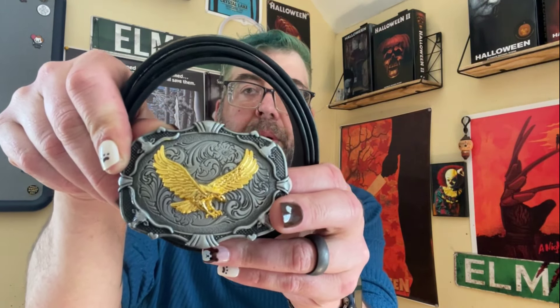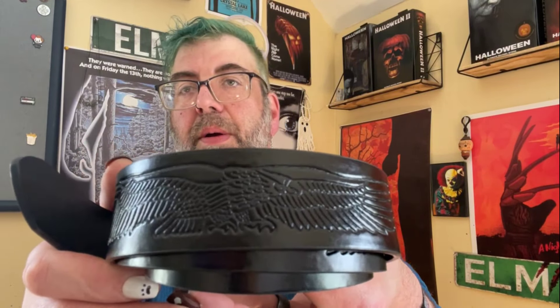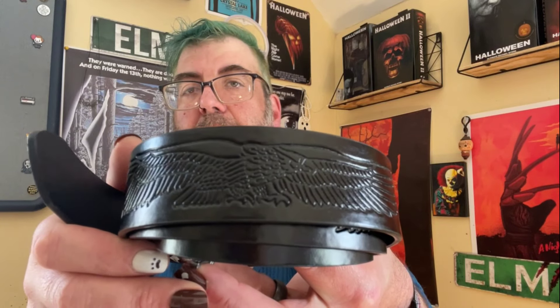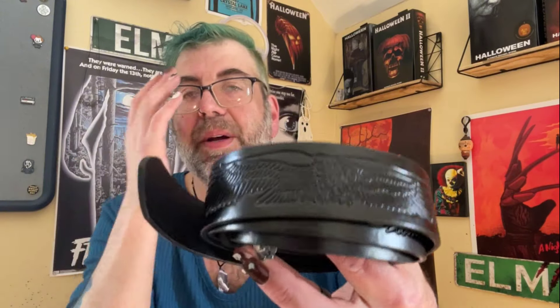Next we have his belt, which was $7.19. This is the belt buckle it came with, and then the belt has an eagle print on it.